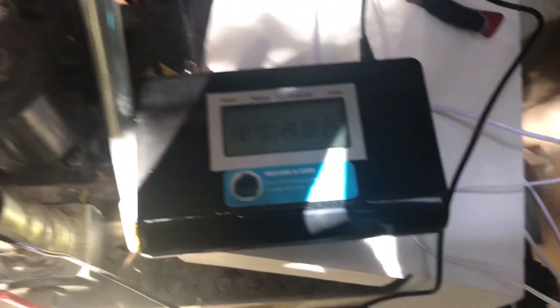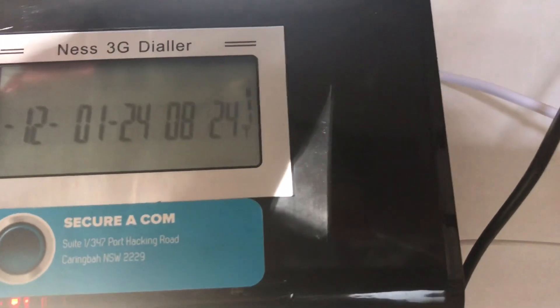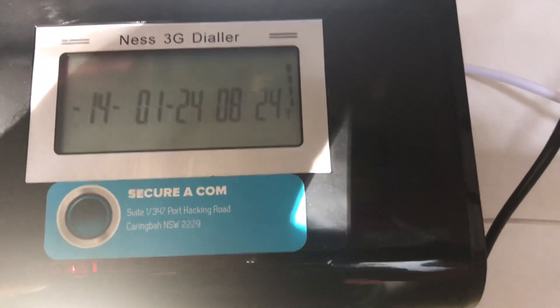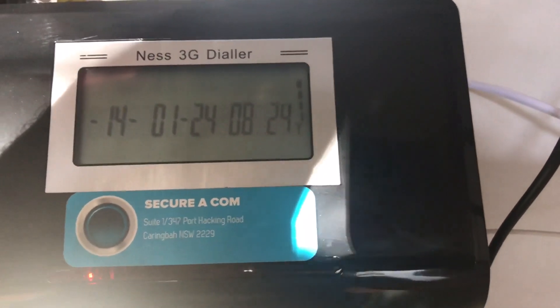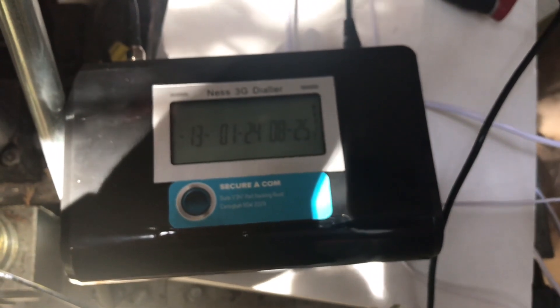So now I've installed the dialer. As you can see here, this is the GSM dialer - it hasn't been fitted into the unit yet - but as you can see we're getting mobile reception. That'll continuously give them mobile reception, so if the lifts go out and all the power goes out, they'll still be able to make contact with the outside if they're stuck in a lift.